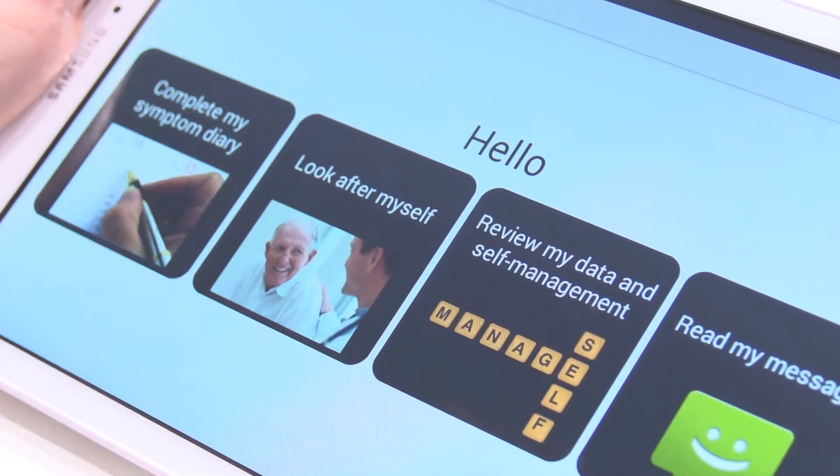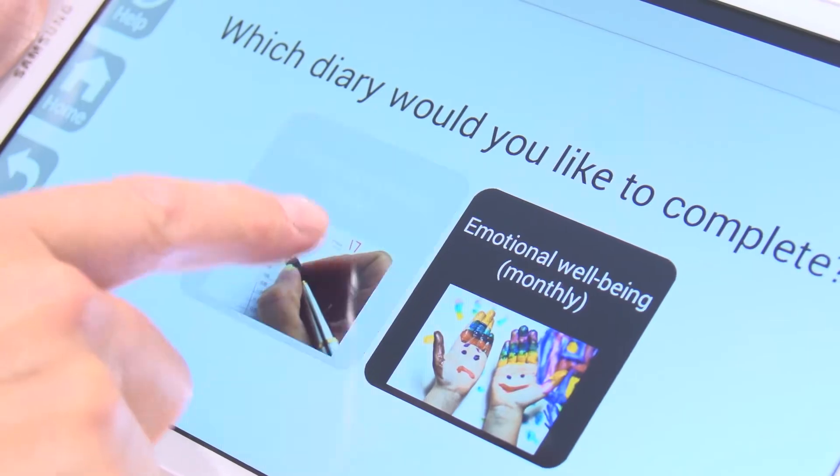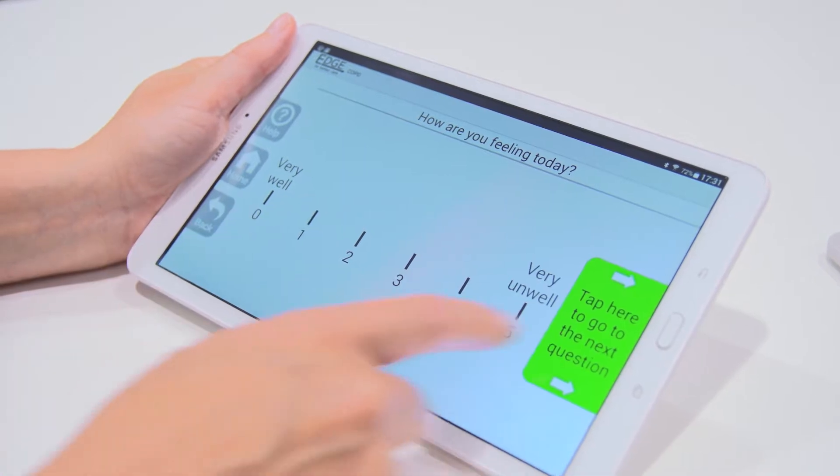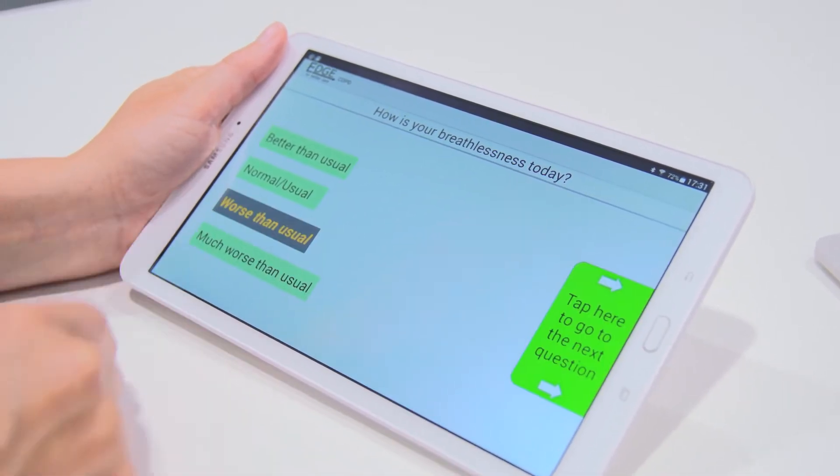The EDGE product consists of an app which is delivered on a tablet that's sent home with the patient, and a website used by the care team. On the app, patients can record a daily set of biometric information as well as a daily record of their symptoms.